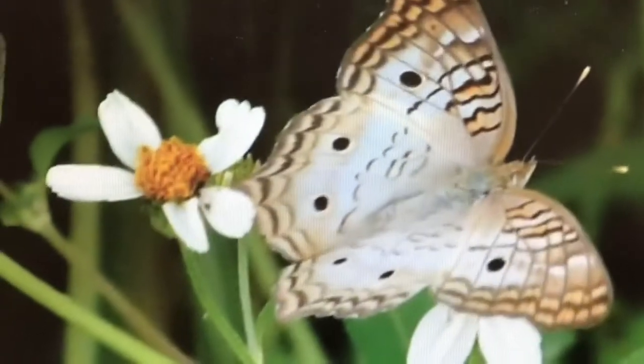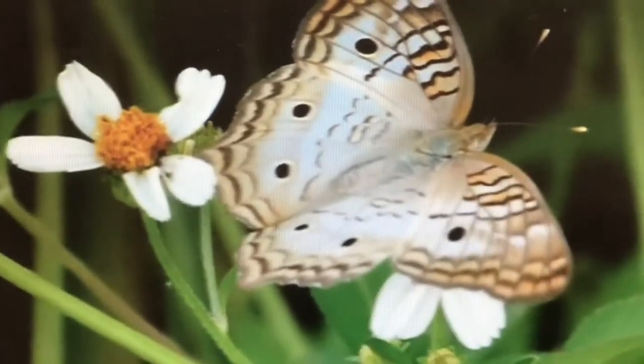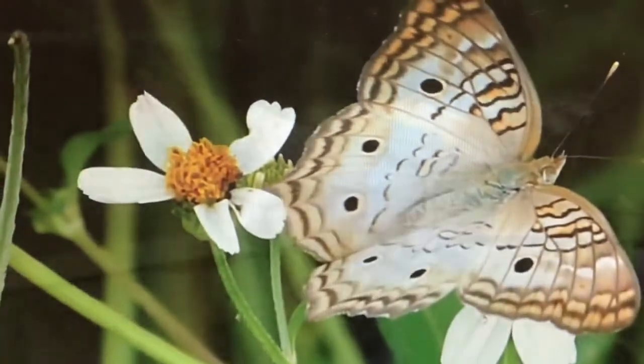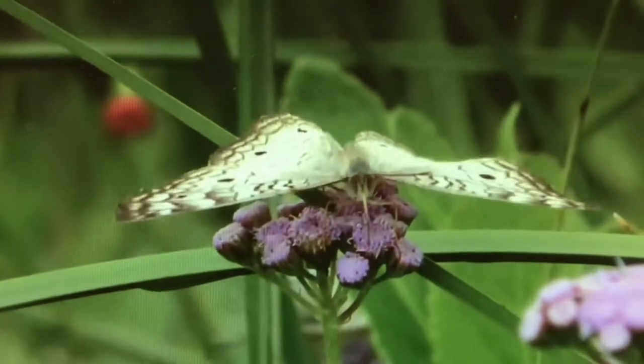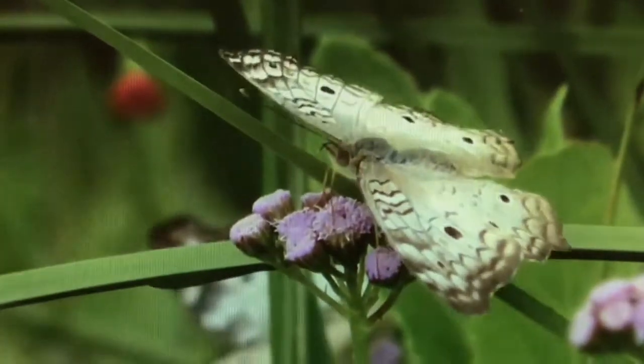The males of this species exhibit a unique territorial behavior in which they stake out a territory that contains larval host plants. They perch in this area and aggressively protect it from other insects and other males, as they are in the process of looking for a mate.